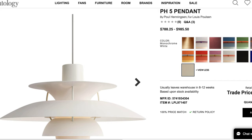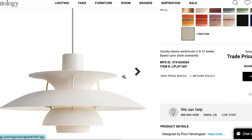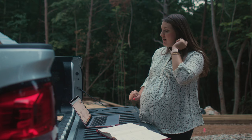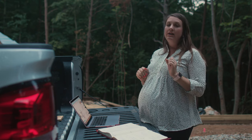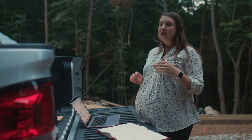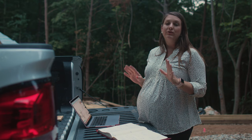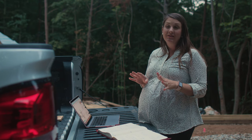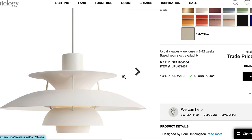It's called a PH5 pendant by Louis Poulsen. I'm going all white. You'll notice in the home there's going to be a ton of white, bright, open, airy, just simple, clean palette with a lot of neutral and natural tones, which is a lot again of that Scandinavian vibe that you're going to get throughout this home. That is the first thing that I'm really excited about.